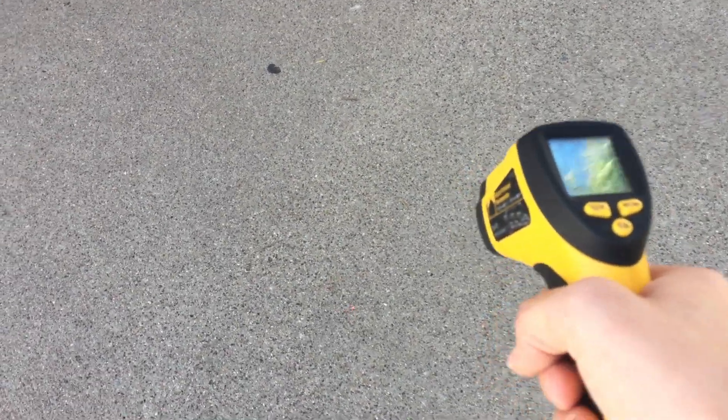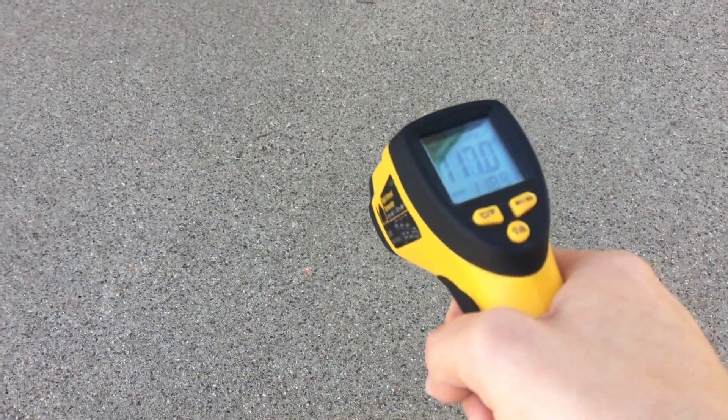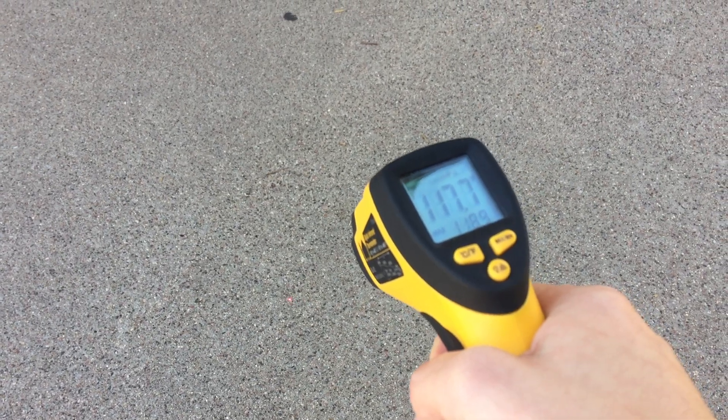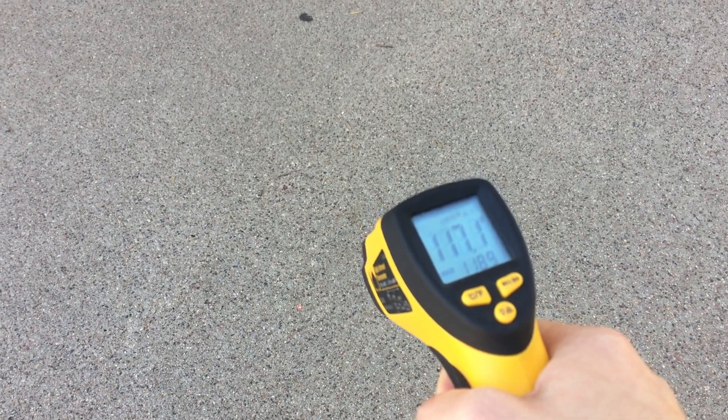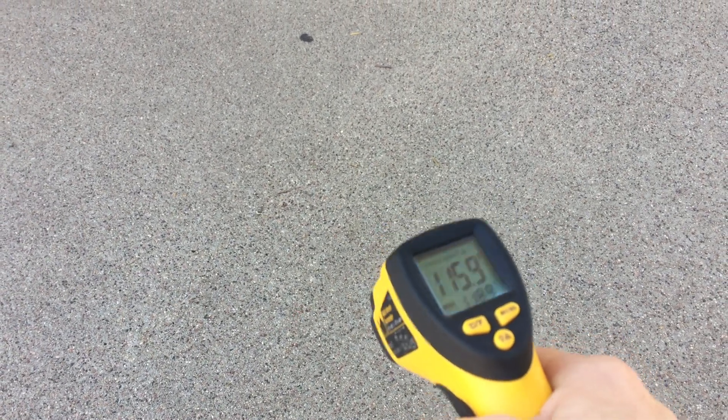And then we can look at the shade — more like 117 degrees in the shade. Huge difference that shade makes for sure.